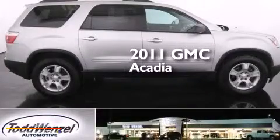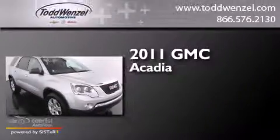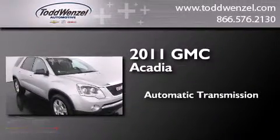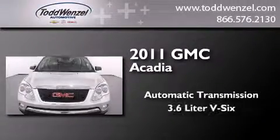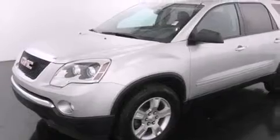This is a certified pre-owned 2011 GMC Acadia. This crossover has an automatic transmission and a 3.6 liter V6. All of the following features are included.